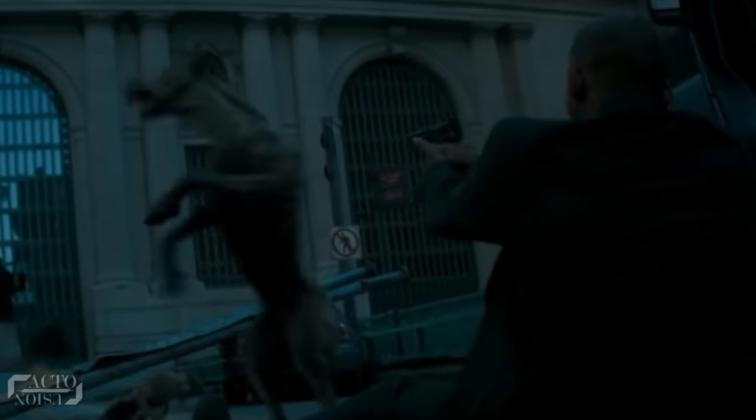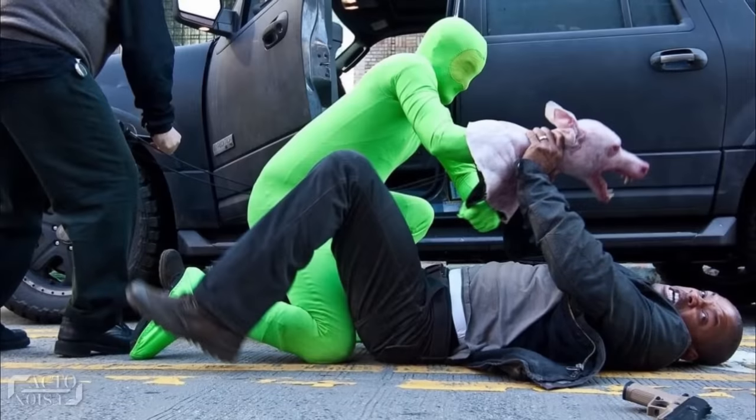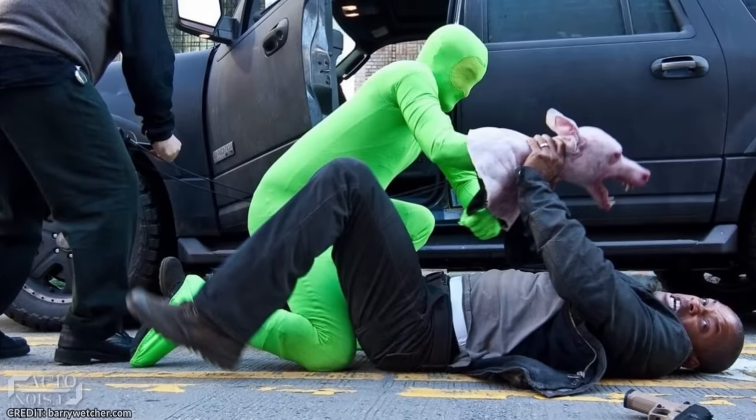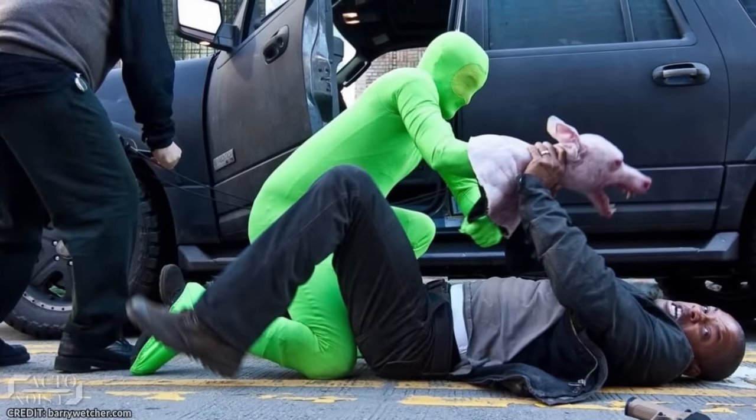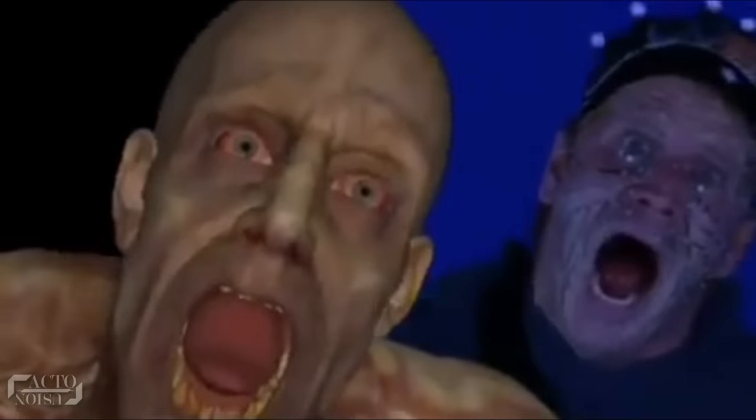There was a scene where the virus-infected dog attacks Smith. The team first pondered on creating the infected dog with prosthetic makeup and a green-suit man. Instead, the realistic-looking dog was completely computer generated rather than just a man holding a puppet. This made the infected creatures in the film look completely believable.